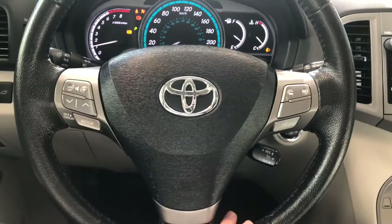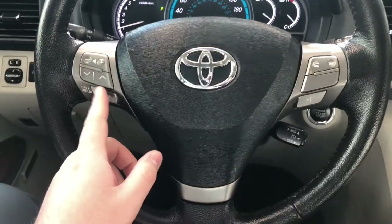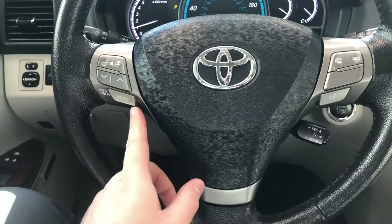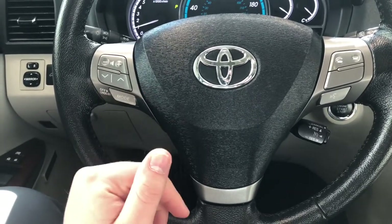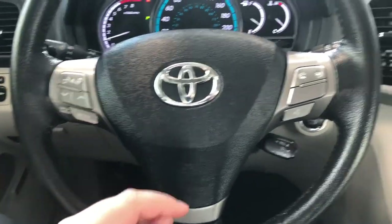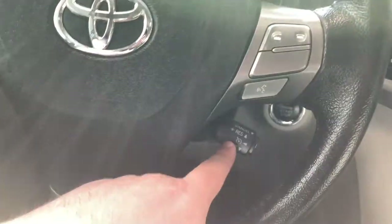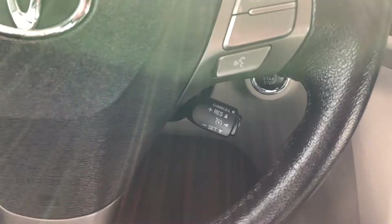To start this Venza up, we're going to push the brake and press the engine start button right behind the steering wheel. Starting on the left side of the steering wheel, you have your audio controls — volume buttons, arrows, and a mode button to cycle through different audio options. On the right side you have your hands-free calling and voice recognition.